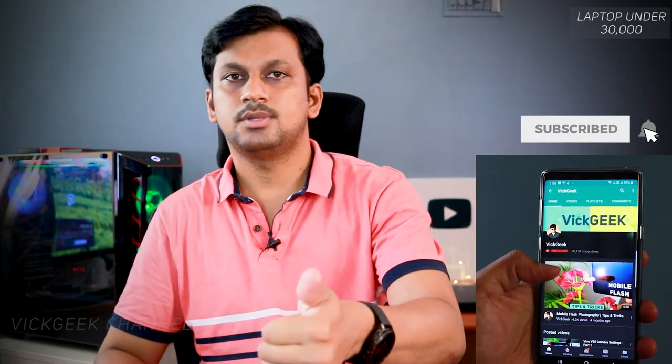Make sure to watch the video till the end — there will of course be a few honorable mentions for specific users looking for something different in this laptop category. As always, you can check the latest updated pricing in the description section of this video. If you like these kinds of videos, give it a thumbs up and subscribe if you are new to my channel.